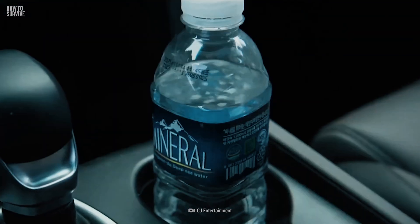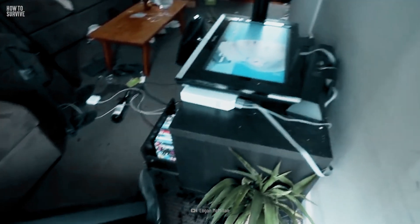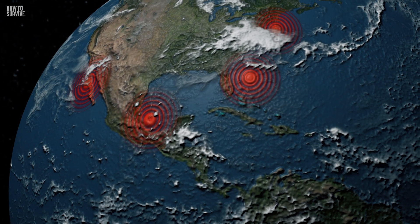As soon as you start to feel a rumble, check to see what's around you. If you're near any tall shelves, televisions, or glass windows, you'll need to move away immediately. These are the first things to fall and break during an earthquake, and if one of them injures you or lands on you, it could cause you to get stuck. And if you know an earthquake might be coming, do your best to secure anything that might fall before it happens.